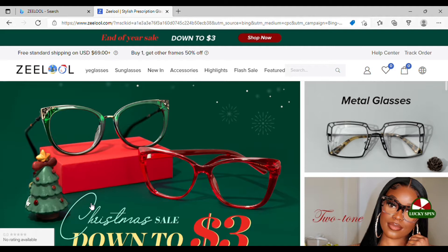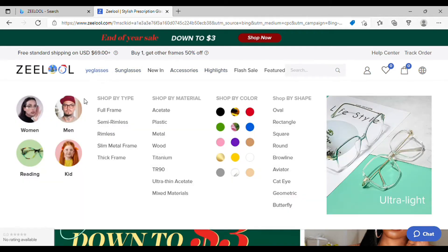Welcome to the Zilu website, where your eyewear desires will be fulfilled. They are having an end-of-year sale with frames down to three dollars, and they're also running a buy one, get another one 50% off deal. They cater to everybody — women, men, reading glasses, and kids' glasses — and offer a variety of frame types, materials, colors, and shapes.